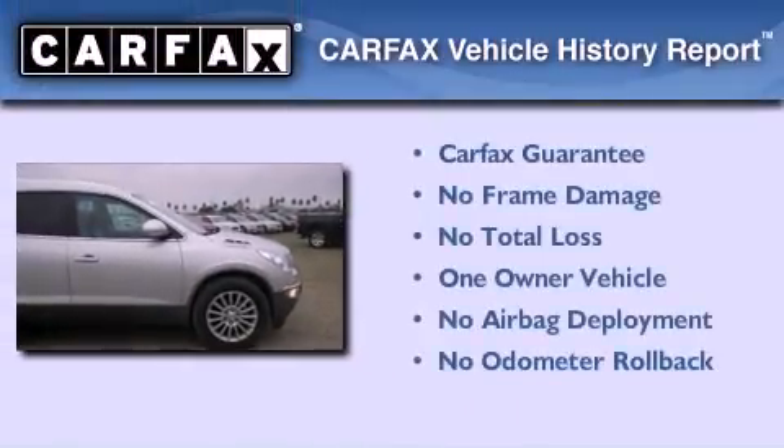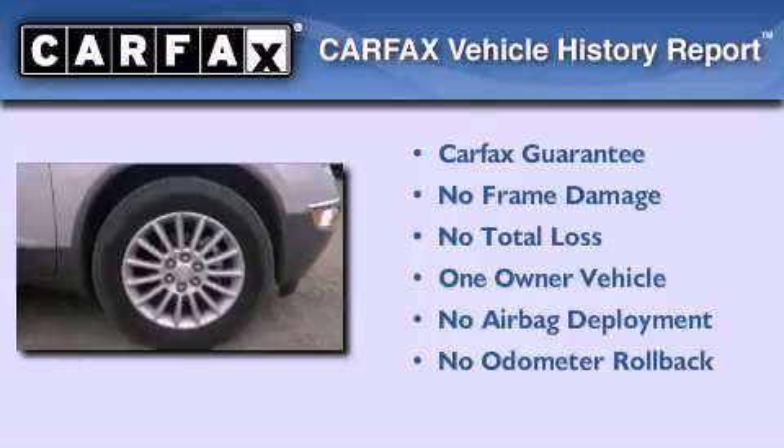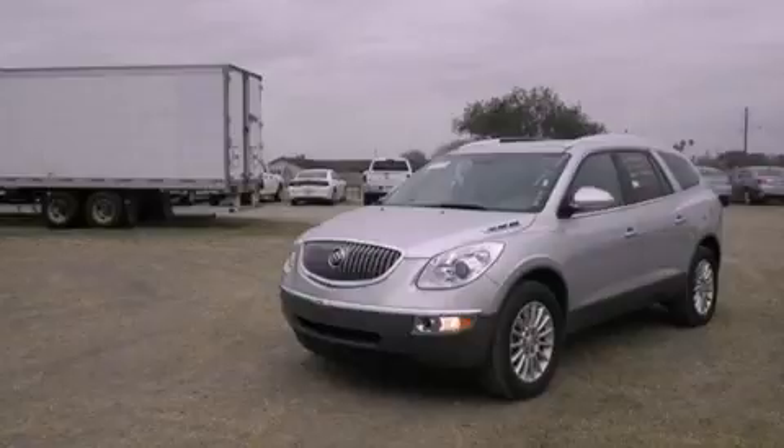This Buick has had only one owner and it qualifies for the Carfax buyback guarantee. Call now to find out how you can own this breathtaking vehicle.